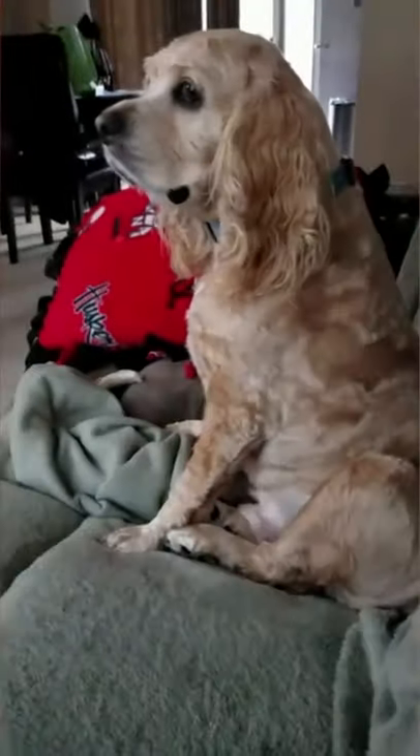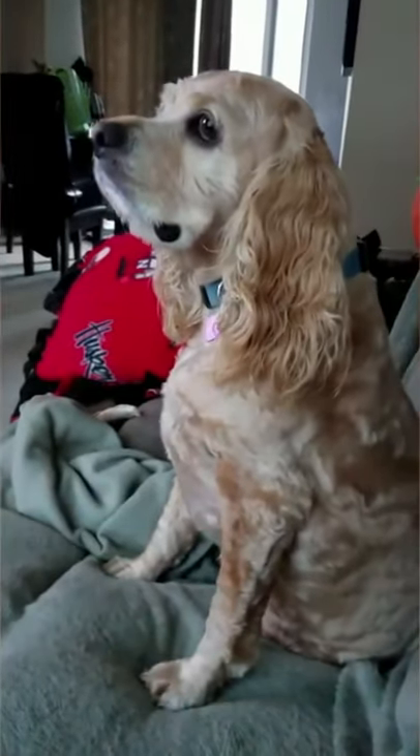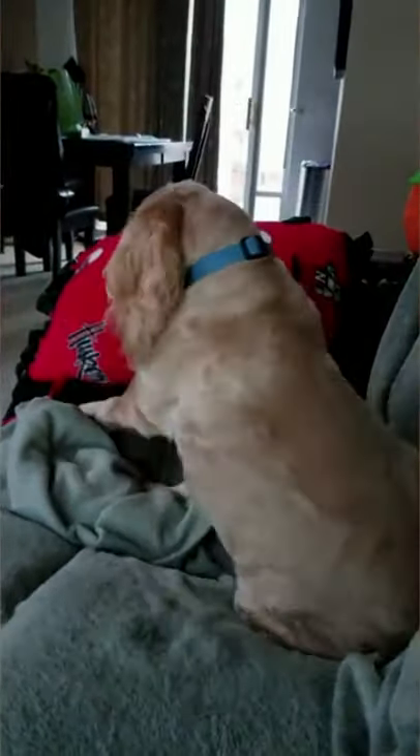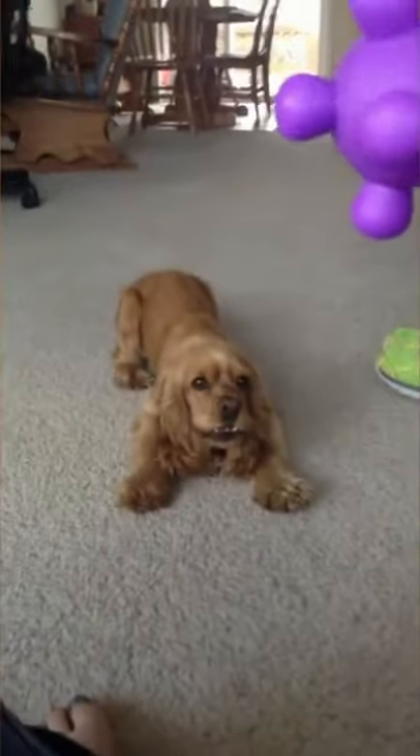Starting with the appearance of the Cocker Spaniel breed. Cocker Spaniels stand at 15 inches tall on average and can weigh anywhere from 24 to 28 pounds. They have a round, graceful head and a broad, square muzzle. Their ears are long and feathered. Perhaps most notable, however, is their long, silky coat with feathering not just on the ears, but also on the legs, chest, and underside.